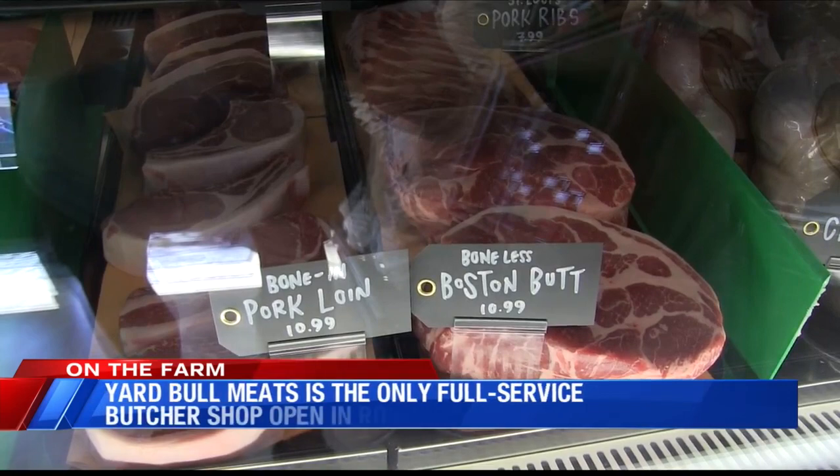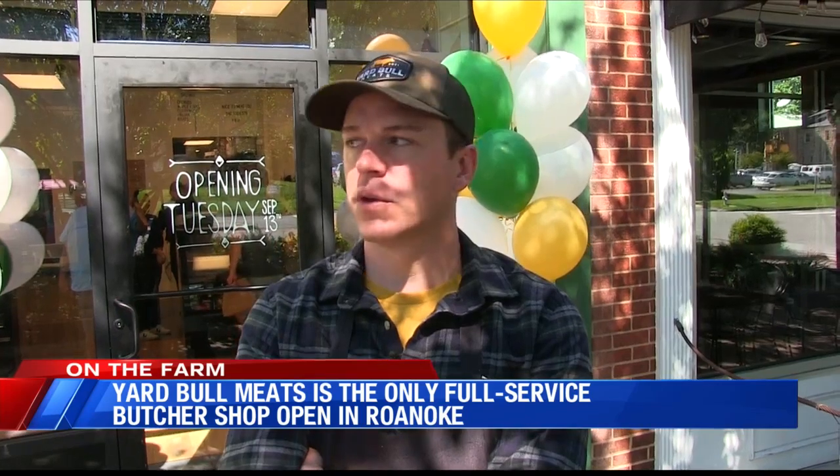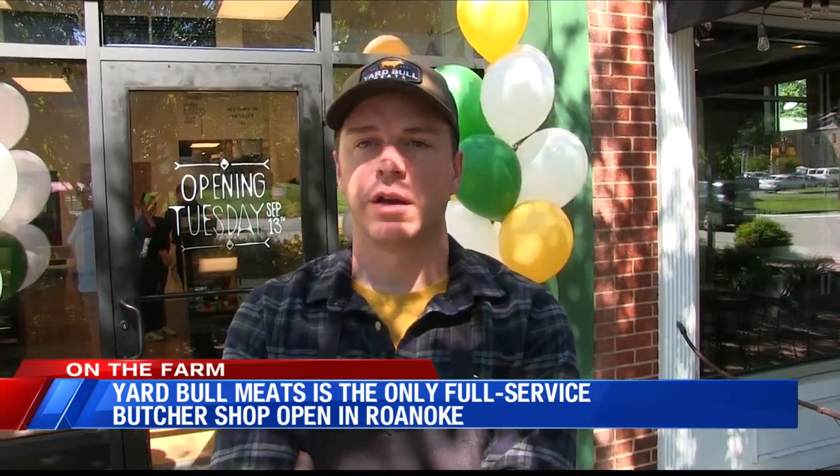We are the only butcher in town. You know, maybe you could look at that as like, why open one if you were the only one? Maybe it's not a proven business model here, but we truly believe that we can partner with a lot of the farmers in the community here to provide a great product.